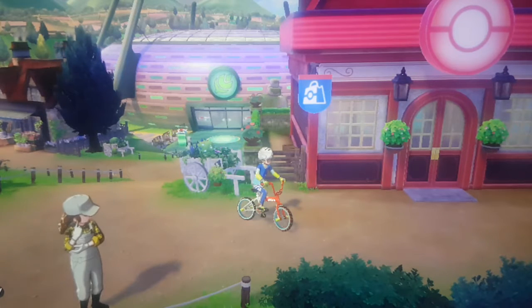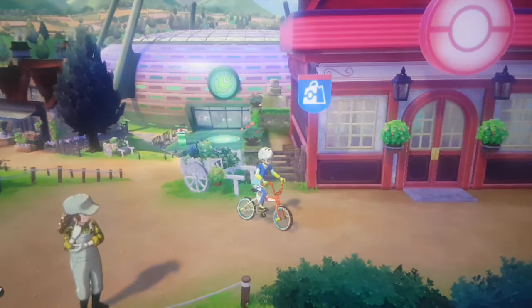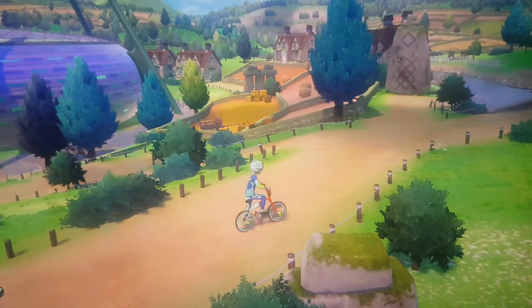Hello everyone, this is my video on reasons why the Galar region is a lot like England. Let's dive right in to my first reason.